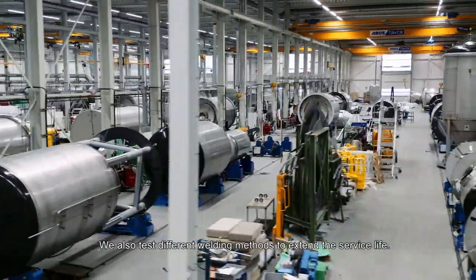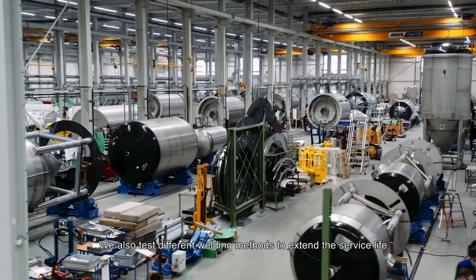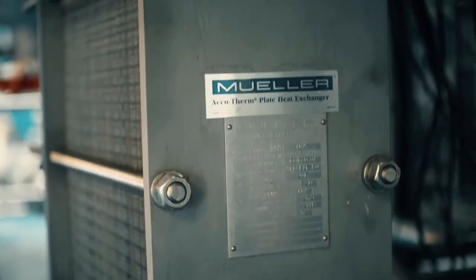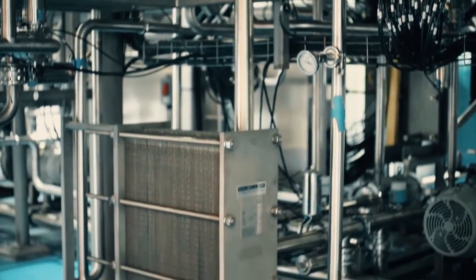We do a lot of testing to make sure we're meeting or exceeding performance standards. We're always looking for ways to do it a little bit better, a little bit more efficient. We've had customers approach us with some fluid that is part of their process — they may not know what the viscosity is and how that would perform going through a heat exchanger, so we've run viscosity tests on those fluids to help engineers determine the right heat exchanger for their application.